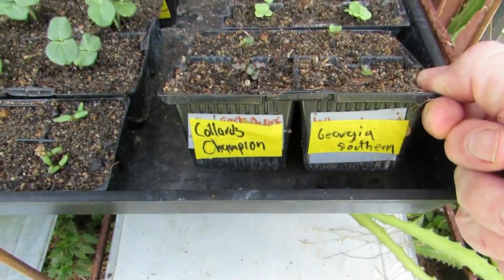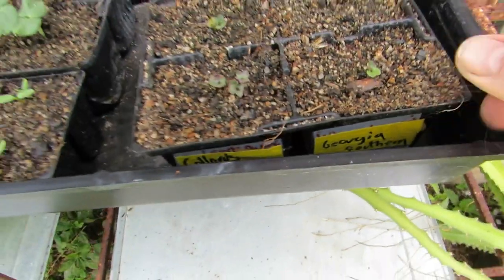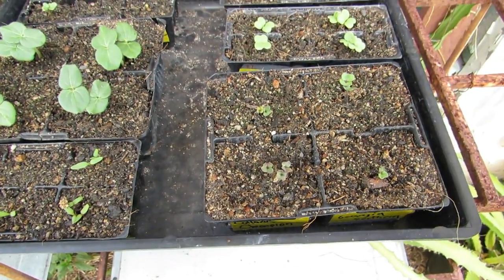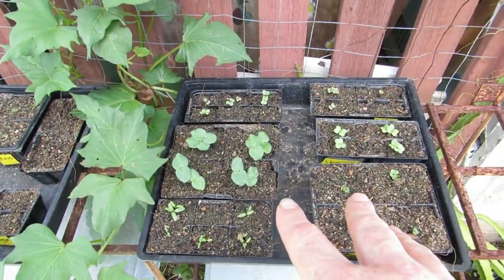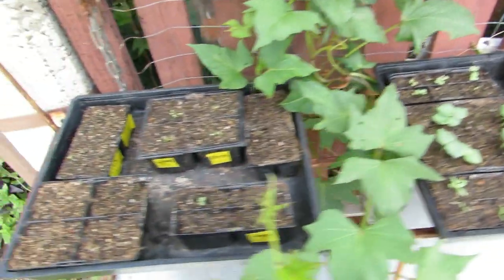At the front here we're trying collards for the first time. We have Champion and Georgia Southern - two of each. Because they're a progressive pick I thought I'd try two. I think we have more than enough time that if we do like these guys we can get another round through. These guys started to emerge the day before yesterday, so three or four days after sowing.